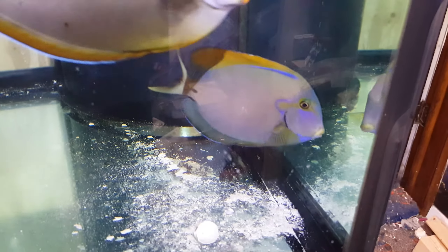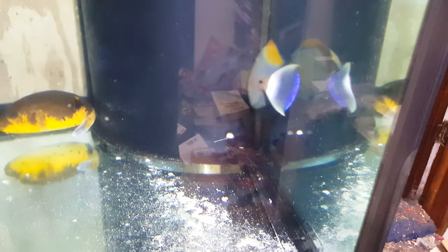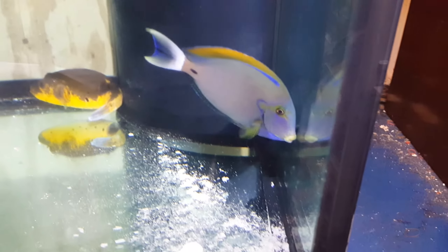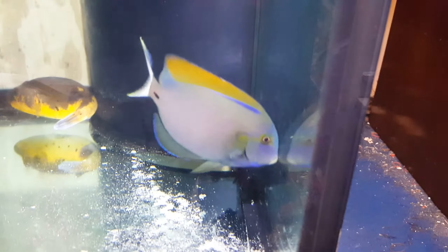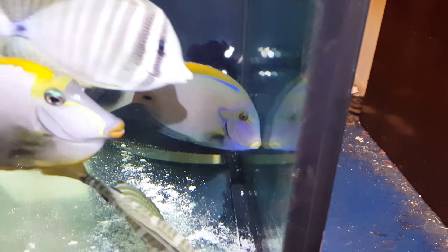Hey everyone, how you doing? It's Ed with the Reef Cooner. I am putting up a video of a Fowleri Tang, five and a half inches. If you have any questions, 201-926-0536, call or text, or email me at sales@thereefcooner.com. Out of Sumatra, absolutely gorgeous with beautiful colors.